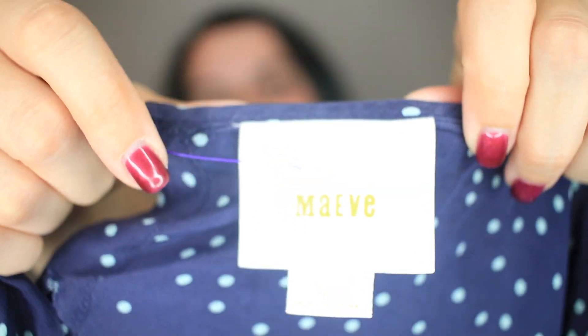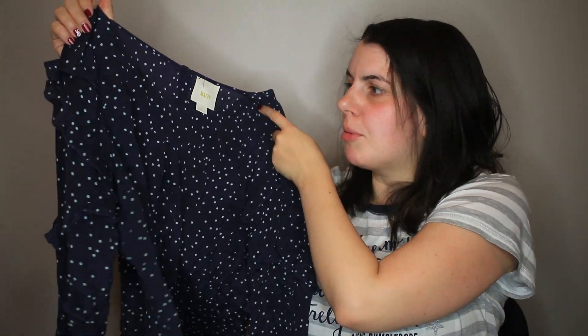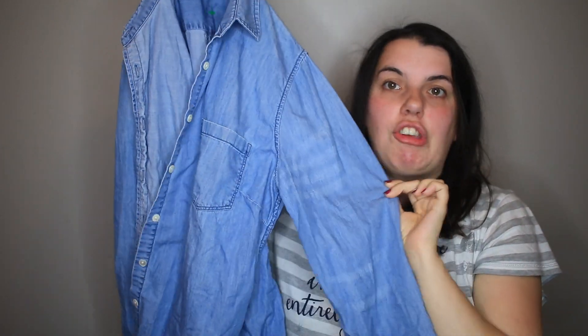Maeve, which is one of my favorite Anthropologie brands — this is a little polka dot blouse with ruffles on the sleeve. It's really adorable. Here's another J.Crew — same tag I showed before, size 10 — just a chambray button down.